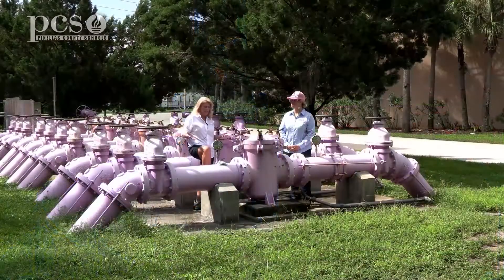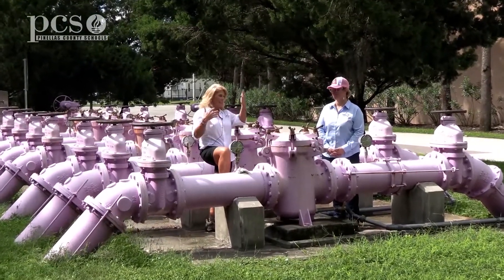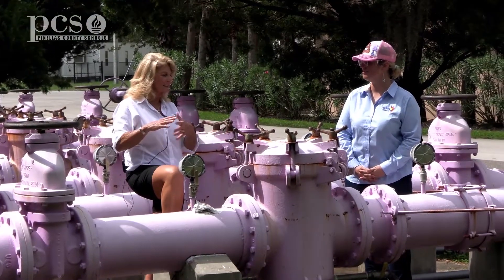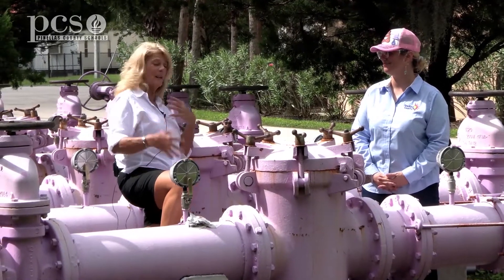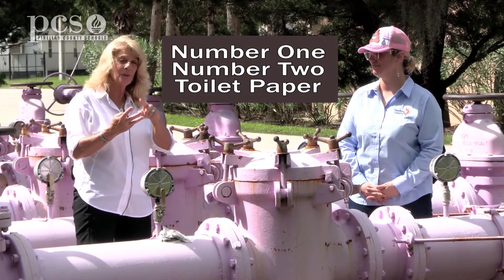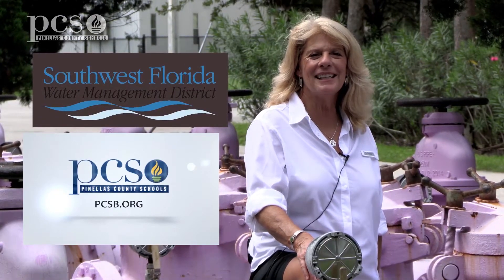The goal of this facility is so that people can use reclaimed water instead of potable drinking water from the blue pipes for watering plants, and when this water goes back into the environment it's not harmful. You can help by only putting three things down the toilet: number one, number two, and toilet paper — nothing else. This video series has been brought to you by Pinellas County Schools along with the Southwest Florida Water Management District. We'll see you next time.